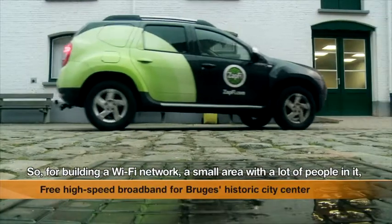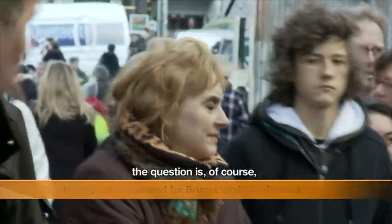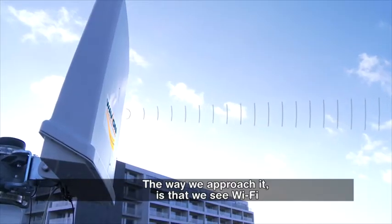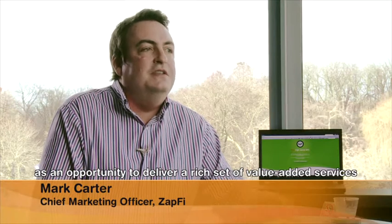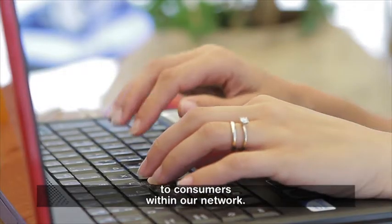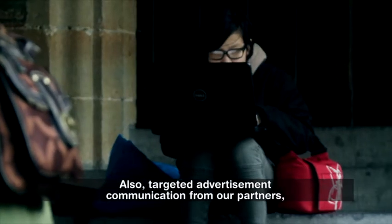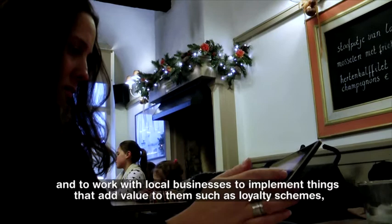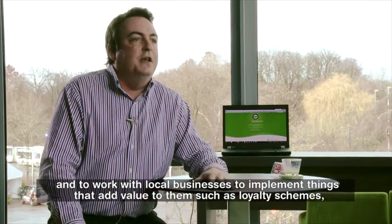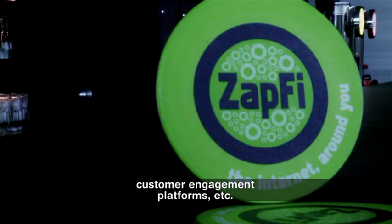For building a Wi-Fi network in a small area with a lot of people, the question is of course what kind of technology are we going to use? The way we approach it is that we see Wi-Fi as an opportunity to deliver a rich set of value-add services to consumers within our network, also targeted advertising and communications from our partners, and to work with local businesses to implement things that add value to them, such as loyalty schemes, customer engagement platforms, etc.